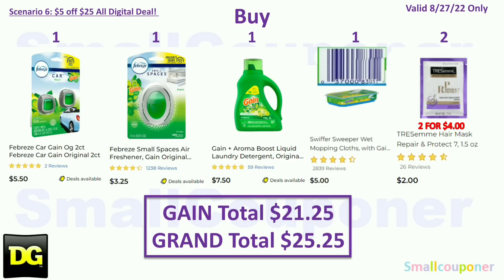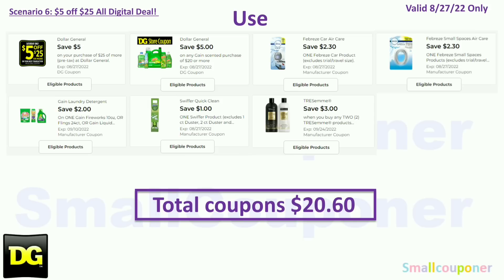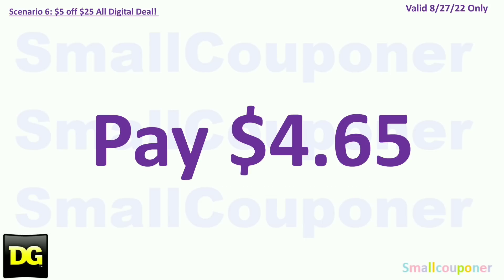You'll buy one Febreze car Gain-scented for $5.50, one Febreze Small Spaces Gain-scented for $3.25, one Gain for $7.50, one Swiffer Gain-scented for $5.00, and two Tresemme masks for $4.00. Your Gain total is $21.25 and your grand total is $25.25. You will use the $5.25 for Saturday August 27th: $5.20 Gain-scented purchase store coupon, $2.30 off Febreze car, $2.30 off Febreze small spaces, $2 off Gain, $1 off Swiffer, and $3 off two Tresemme. Total coupons is $20.60. You'll pay $4.65 plus tax.